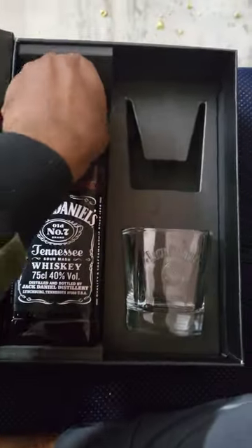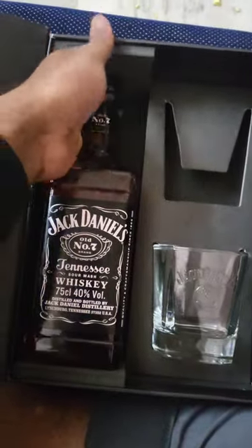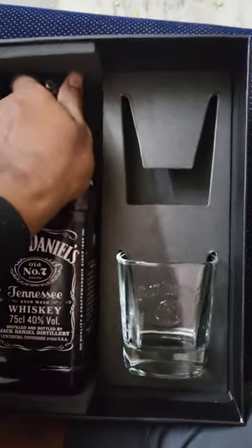Welcome to Jack Daniels. This bottle is free for full bottle. This is 750ml, full bottle.